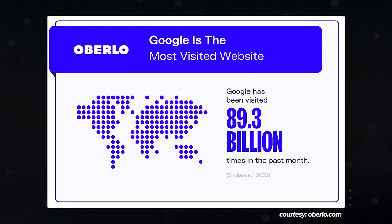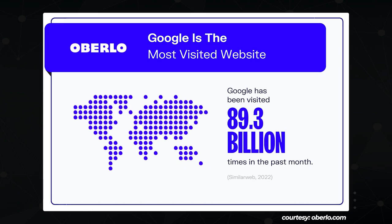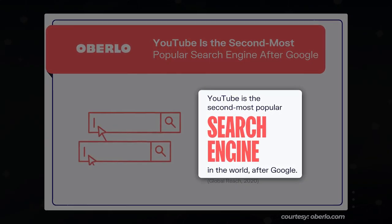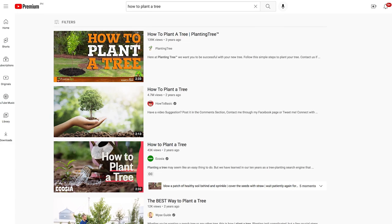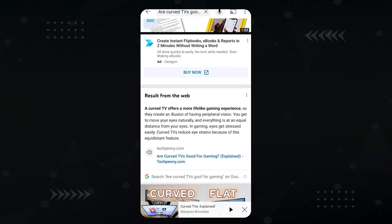Why is this significant? According to statistics from SimilarWeb, Google gets 89.3 billion visitors per month. But YouTube is nothing to sneeze at either — it's the second most popular search engine after Google. So now your content has a chance to be picked up on both platforms, pulling in way more traffic. This is especially true for how-to queries, like how to plant a tree, how to shotgun a beer, and how to shave a cat.